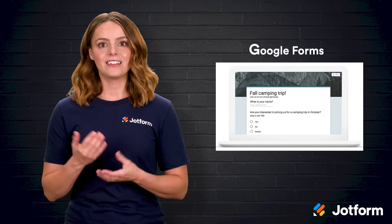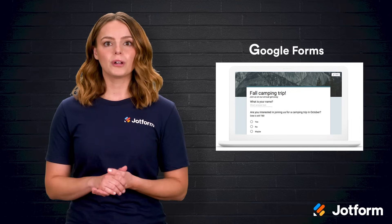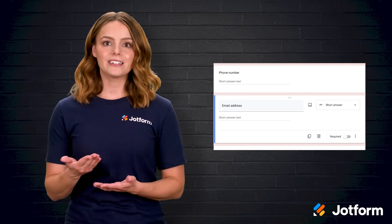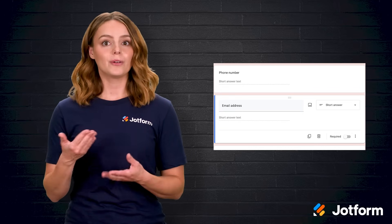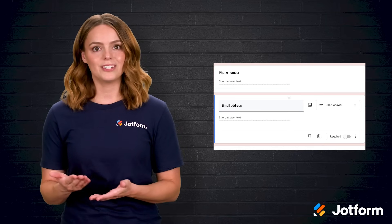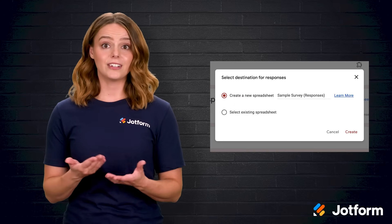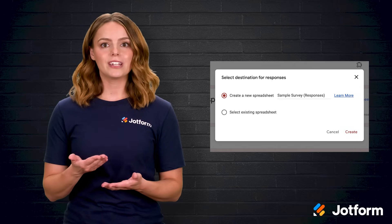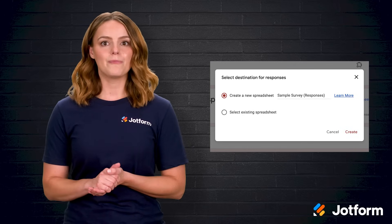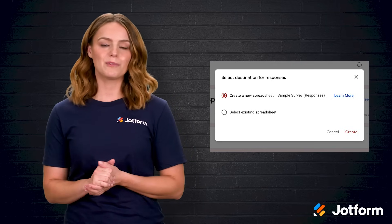Next up is Google Forms, the natural companion for teams already camped inside Google Workspace. Building a form feels as familiar as writing a Google Doc. Every time you type a prompt, Google guesses the ideal question type — so an email address instantly becomes a short answer, while "select your favorite color" defaults to multiple choice. Once the form is live, linking results to Google Sheets is literally a single button press, which means real-time charts and pivot tables are minutes away. You can share the survey via link, embed it on a site, or email it directly from the editor, and responses are neatly time-stamped for easy filtering.